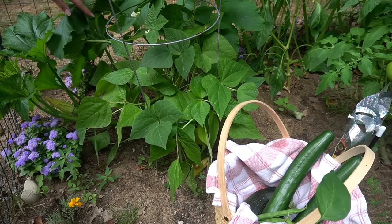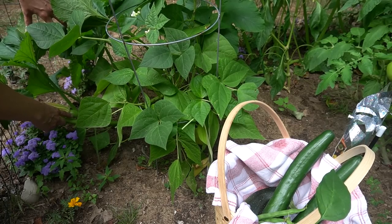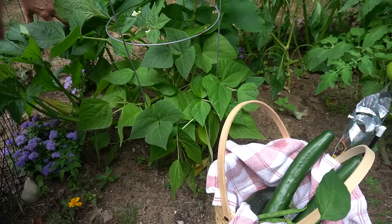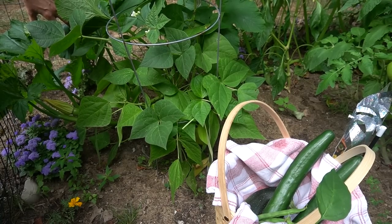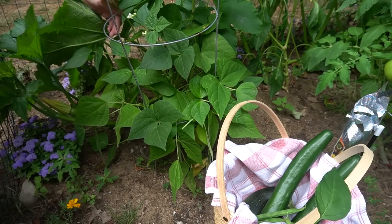Oh shoot — we got a pumpkin! I think that one is actually growing. I think it got pollinated because it's bigger than the other ones I saw earlier. Look at that pumpkin — oh my god, it's so exciting! Are there any more in this plant?